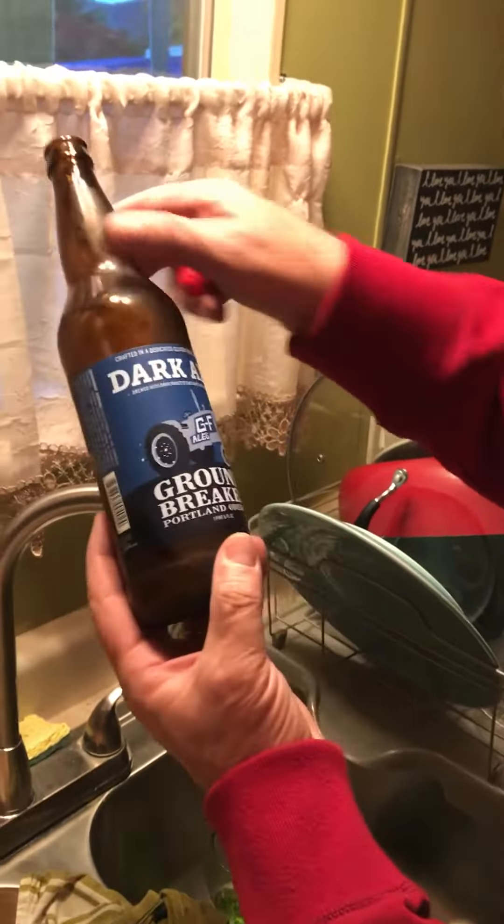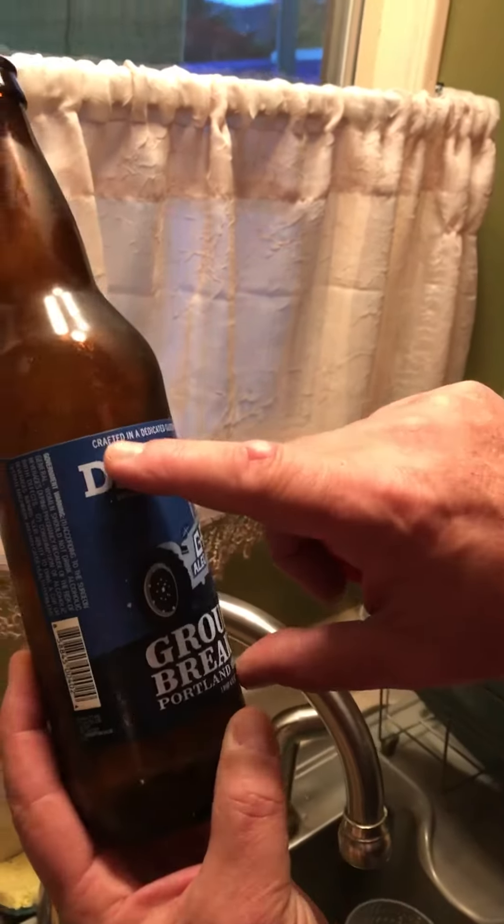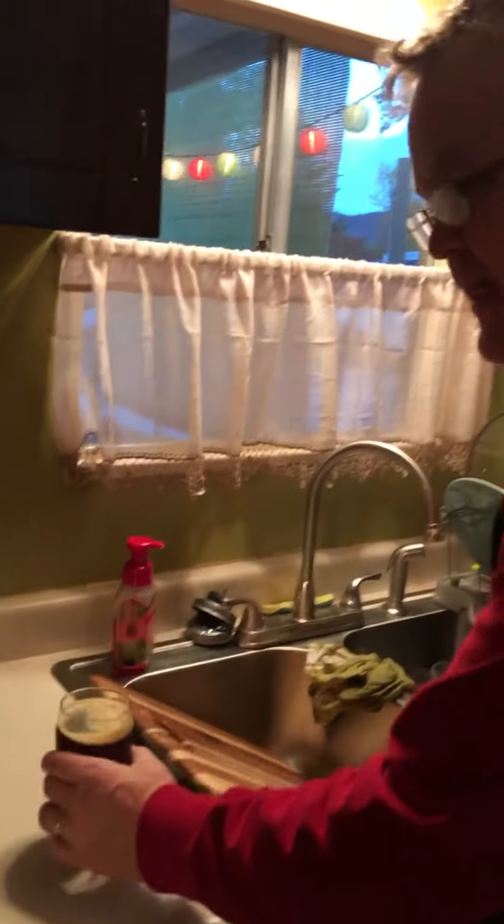Dark roasted chestnuts and lentils, crafted in a dedicated gluten-free brewery. Basically it's a beer smoothie! All right, have a big old drink and then we'll head outside.